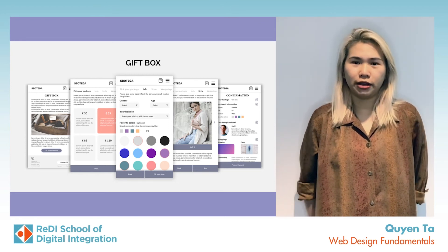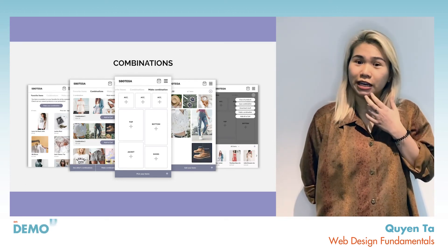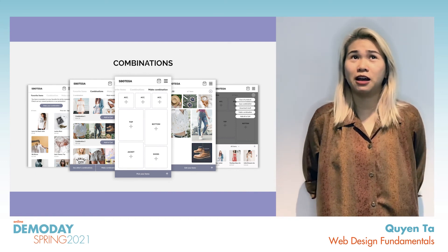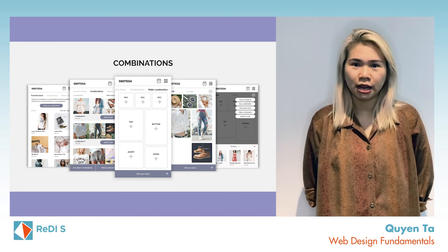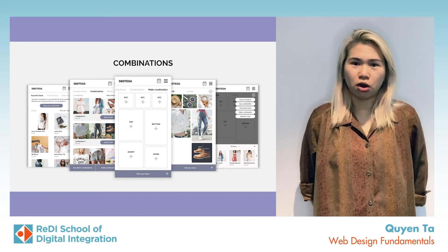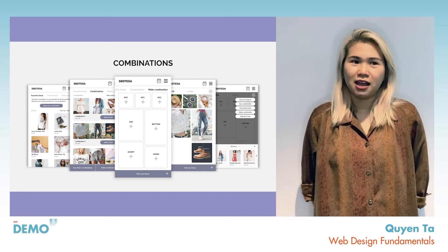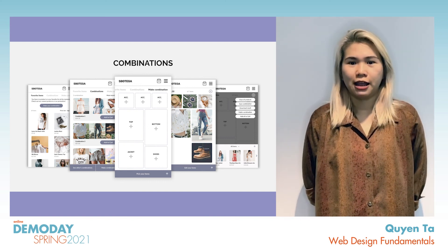And the other one is called combination. It came from my own problem — like what if I want to have a whole outfit, but I couldn't imagine what it would look like together. Therefore, I offer a feature where you can just drag and drop all your favorite items into one frame, save it and share it with your friends or the public later.